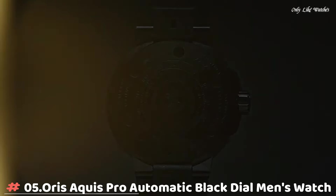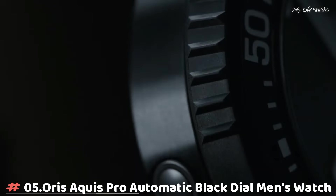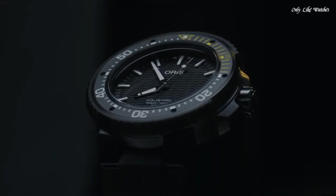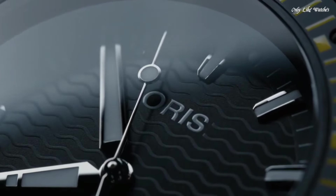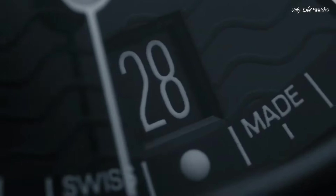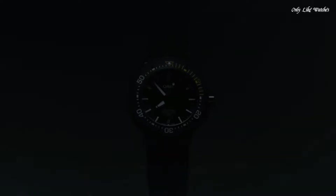Number 5. Oris AQUIS Pro Automatic Black Dial Men's Watch. Black DLC titanium case with a black rubber strap. Uni-directional rotating black DLC titanium bezel. Black dial with silver tone hands and index hour markers. Dial type analog. Luminescent hands and markers.